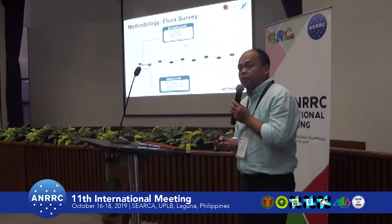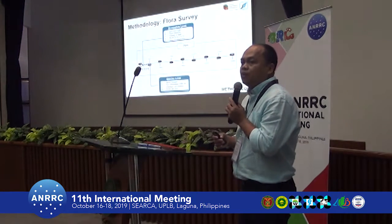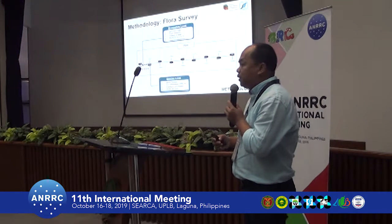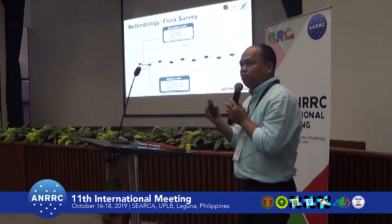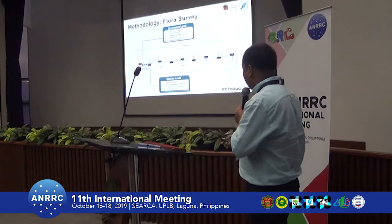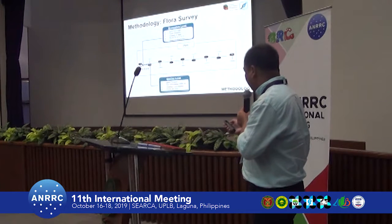For the methodology of the floral survey, we adopted the prescribed standard method by the Biodiversity Management Bureau — the new BUNS manual — which includes both the ecosystem-level assessment and the species-level assessment.